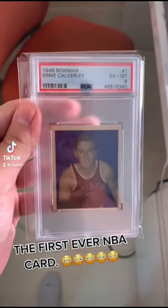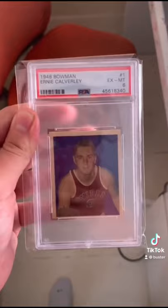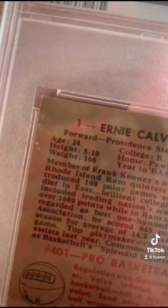This is a super cool card, and you might never expect why. In 1948, Bowman put out what was the first card set of NBA cards, and this is the Ernie Calverly PSA 6. Look at the top right — card number one in that set. So this is the first basketball card ever made. You can even see what the basketball looked like at the time that they used in the NBA.